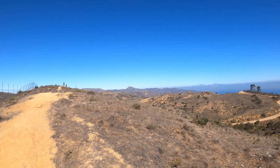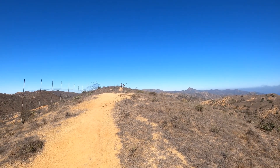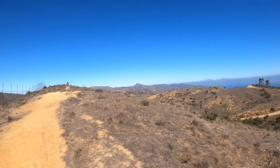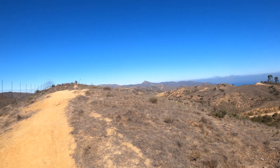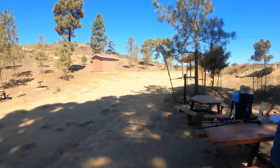Here come some more hikers. I think that's Blackjack Campground right up there. Okay, we are at High Point Reservoir.